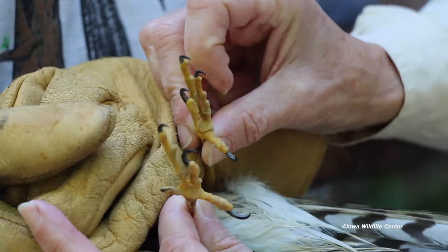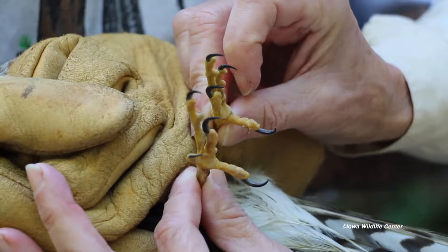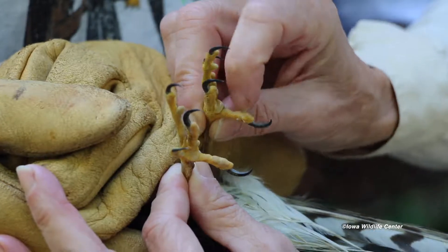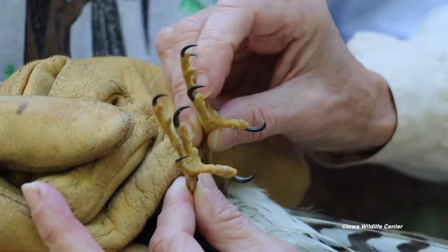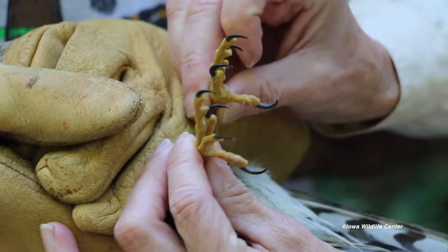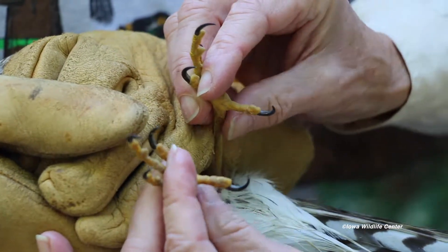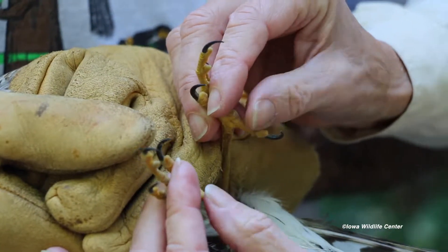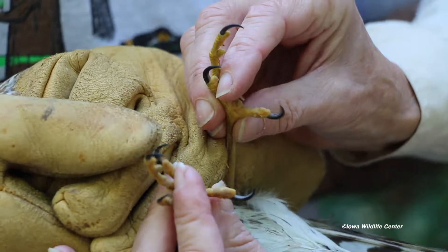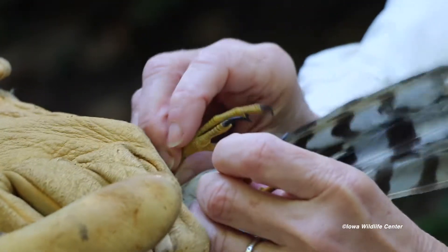Looking at his feet, you can see why they're really good at snatching birds — little hooks, like fishhooks. There are no sores on them, which tells me he hasn't been down on the ground for a long time. Three toes forward and one back — this is called the hallux — and that's a really important part of his bird-capturing equipment. We want to make sure all of these are functional, and they look good.